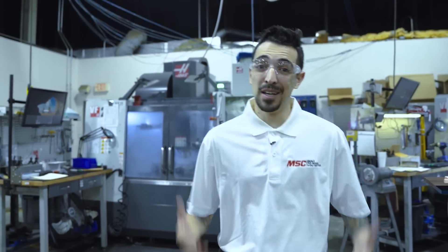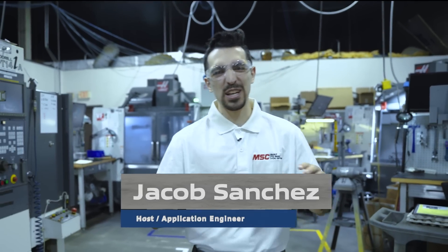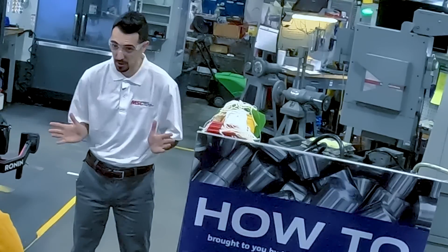This is How To, brought to you by MSC Industrial Supply. My name is Jacob Sanchez. I'm here in Champaign, Illinois at Wagner Machine Company, and like many great shops around our country, Wagner Machine Company found itself at a crossroad.